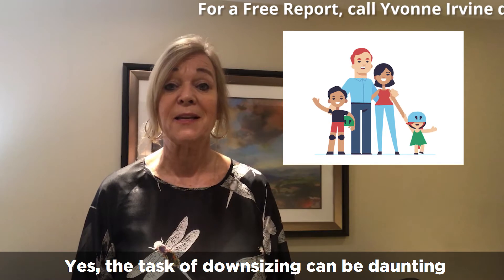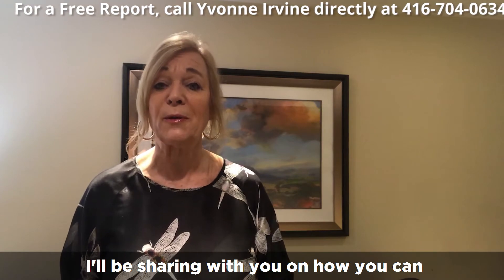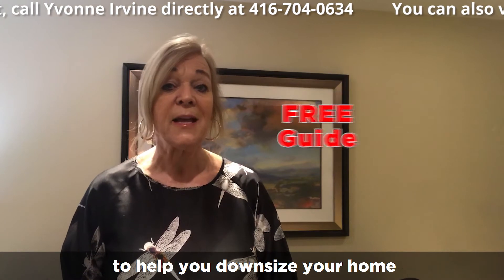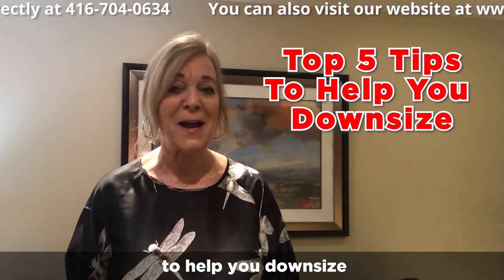The task of downsizing can be daunting. Before I get started, at the end of this video I'll be sharing with you how you can access a free guide on all the valuable tips to help you downsize your home. And here are the top five tips to help you downsize.